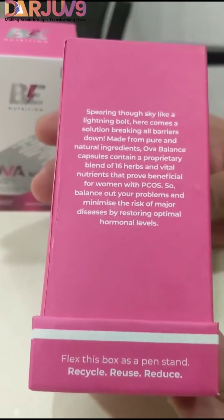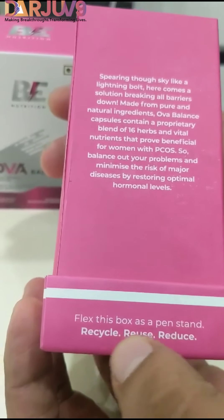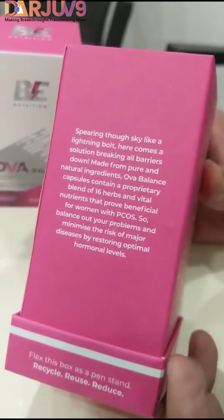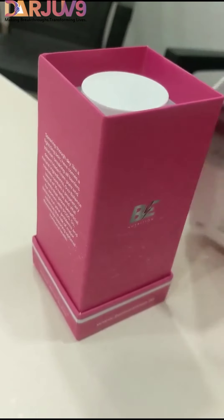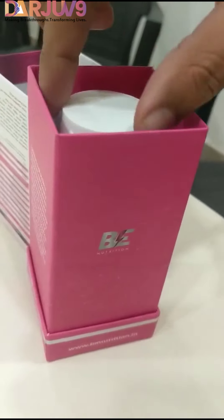We have designed this packaging which can replace a plastic pen stand. We have mentioned here: flex this box as a pen stand — recycle, reduce. So we can give it to someone, use it as a pen stand for table pens. We can use the outer box similarly, and we can make a plastic-free initiative.